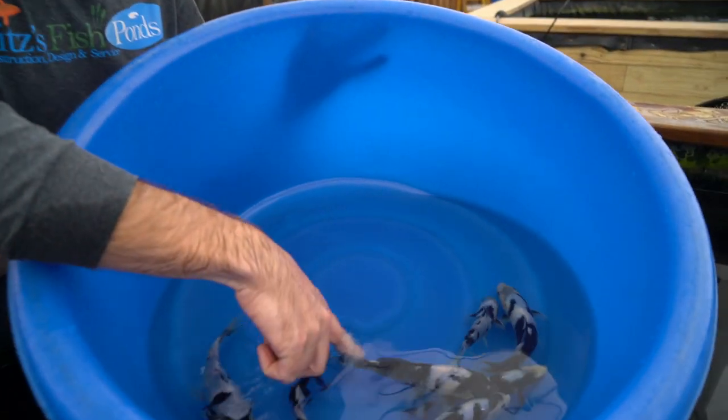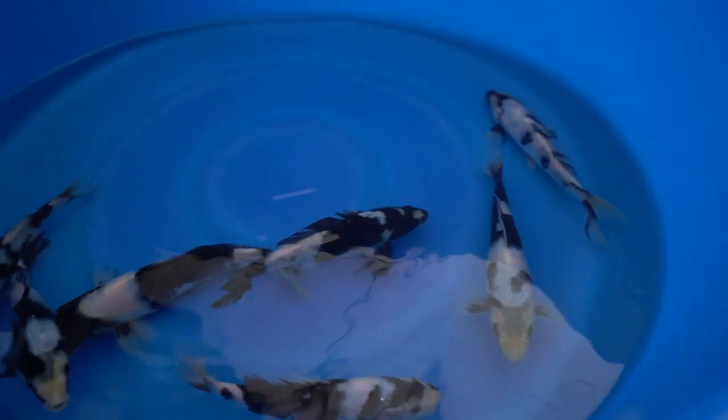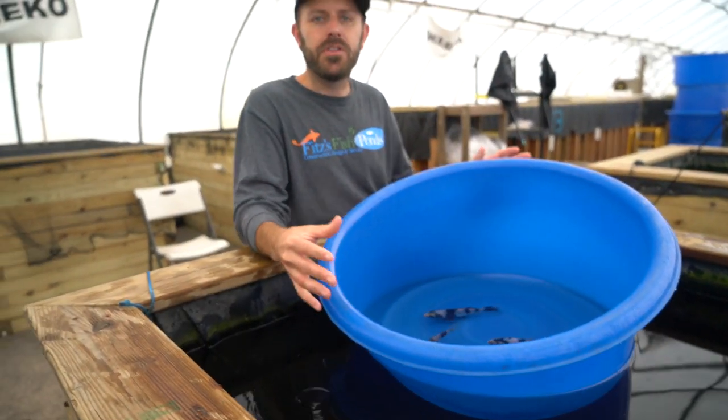Really cool fish. Some have a little Fukarin in their scales — like a little Ginrin there. All around, great fish. I love that one there — it has some nice black pepper through the rest of its body and it has a chance to get really cool looking. It comes down to personal preference and what you think they're going to develop into.